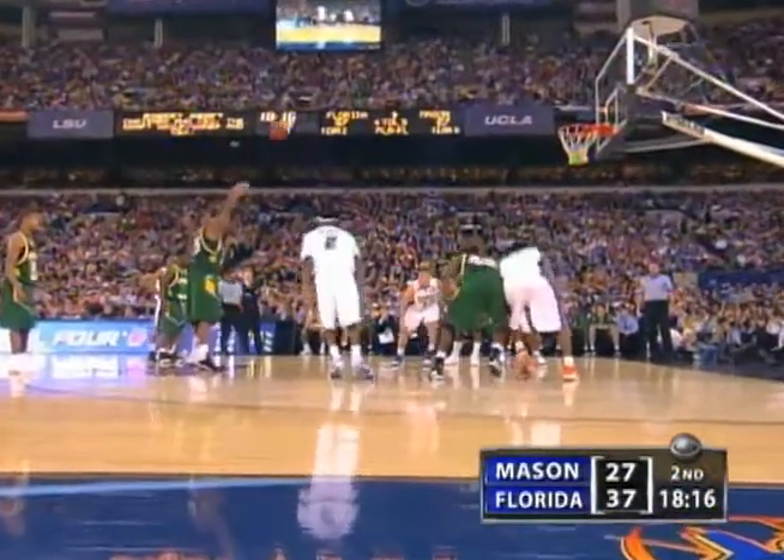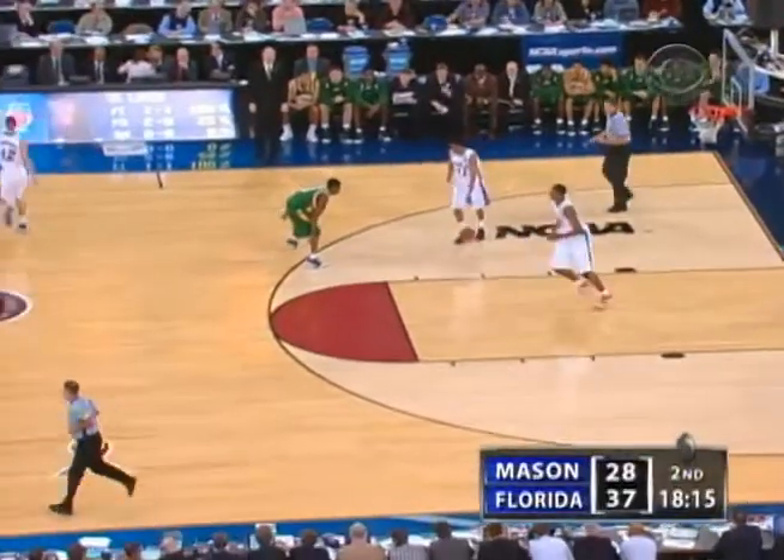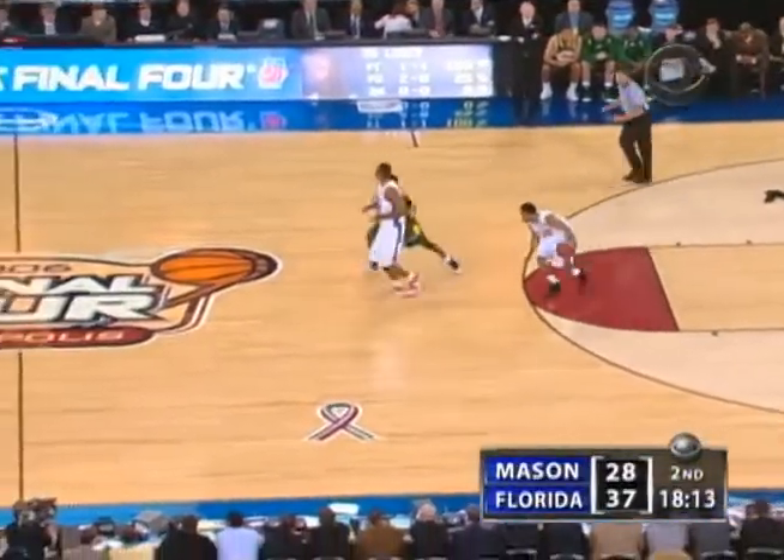It takes away from the offensive maneuverability that Noah gives you on the other end of the floor. Finish that thought about shooting in a dome — George Mason 0 for 5 thus far tonight from outside the arc.